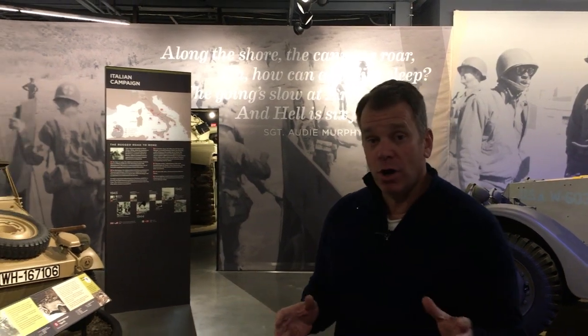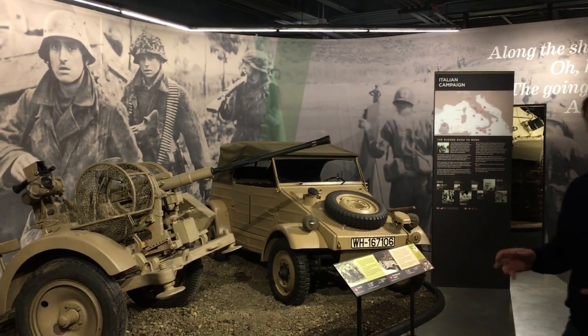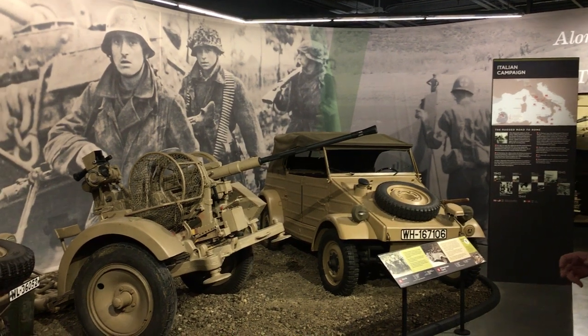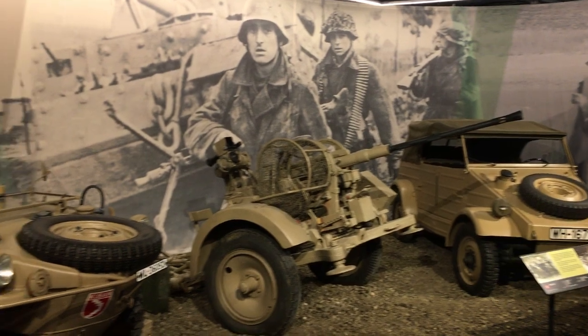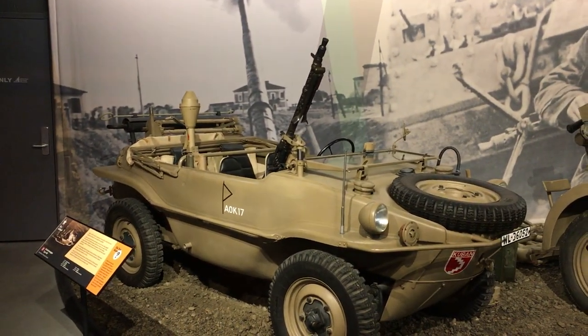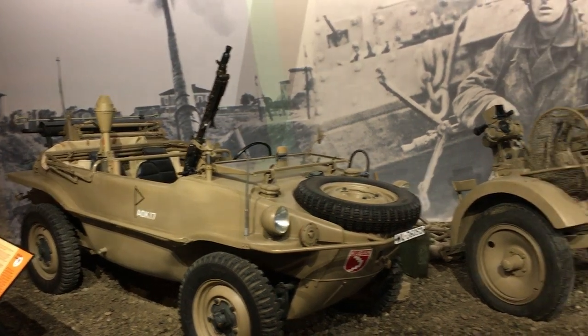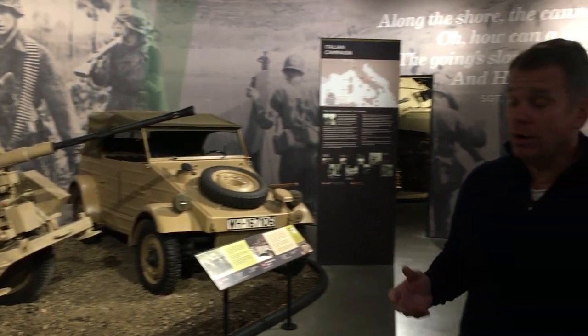Some of the interesting vehicles here on the German side are actually Volkswagens. A little-known fact is that Volkswagen was a state car company actually started by Adolf Hitler — he not only founded the company but also invented the Volkswagen Beetle. Very few Beetles were produced prior to the war, and the very first one was actually a birthday gift to Hitler.